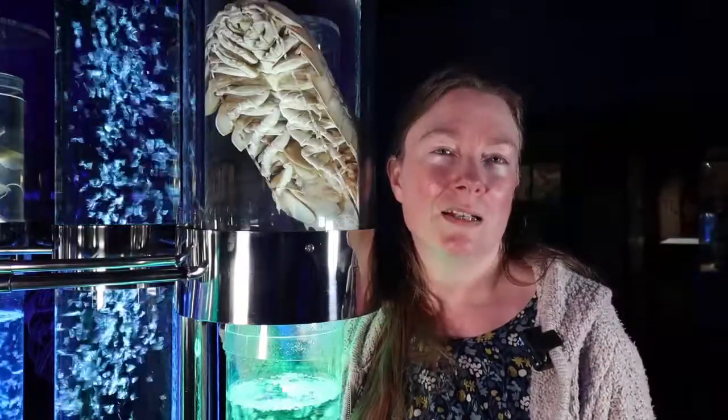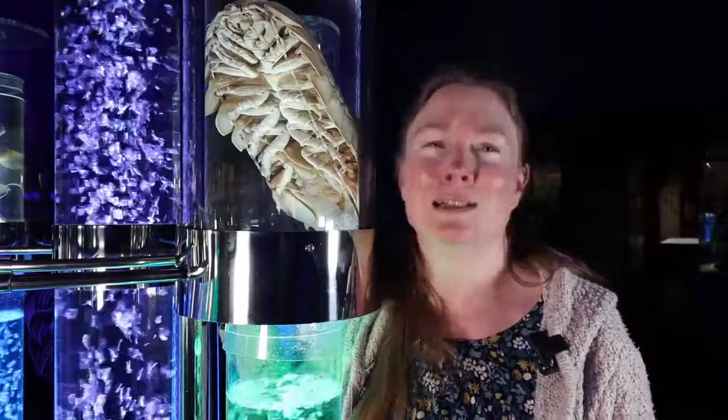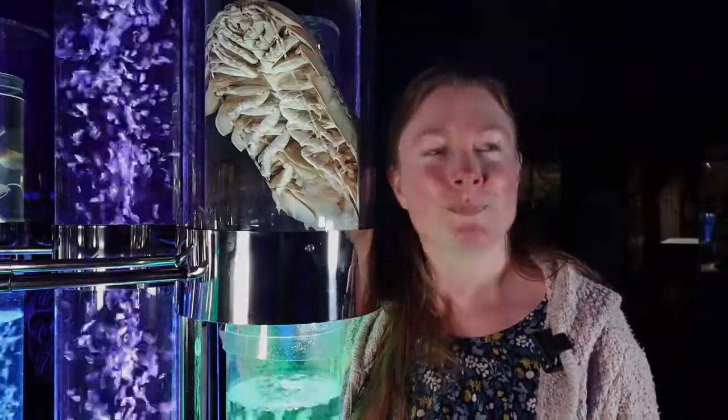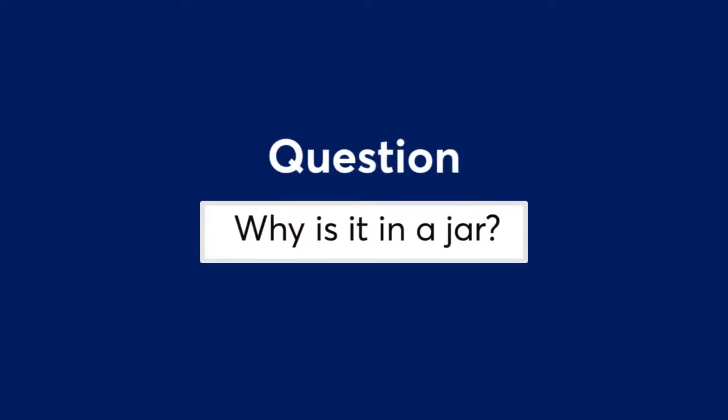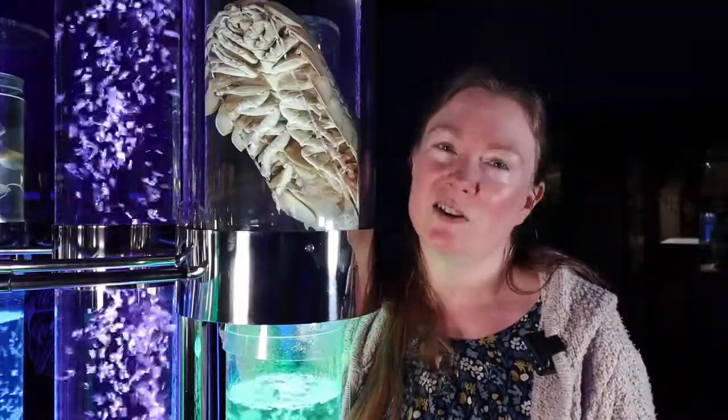It was collected using a remote-operated vehicle, like a little automated sub. If we didn't keep it in a jar, it wouldn't last very long.